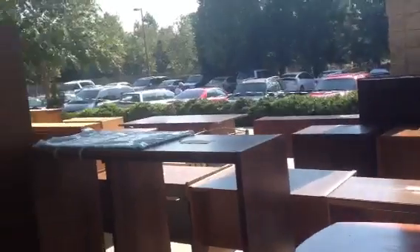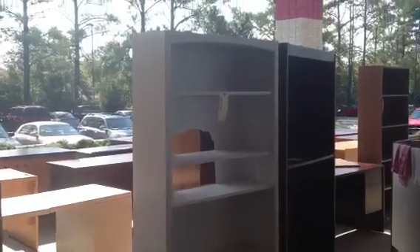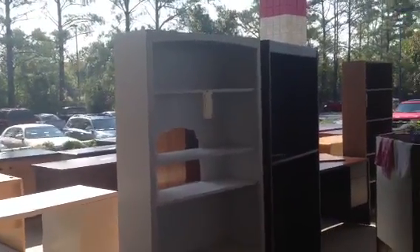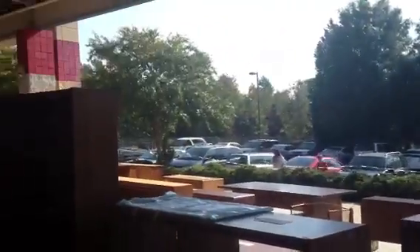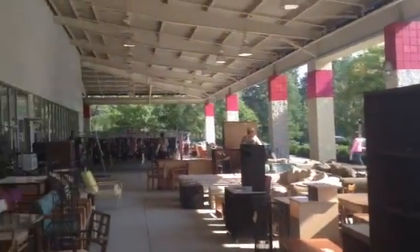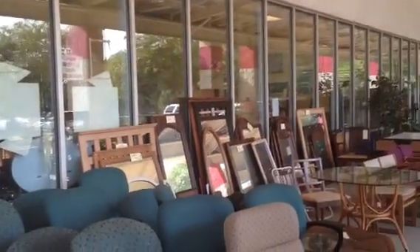Y'all this place is freaking huge. It's got like furniture everywhere — bookcases, hutches, and some of everything. Really just a whole lot of stuff, it'll make you dizzy. They've got mirrors over there and the prices are really really good.